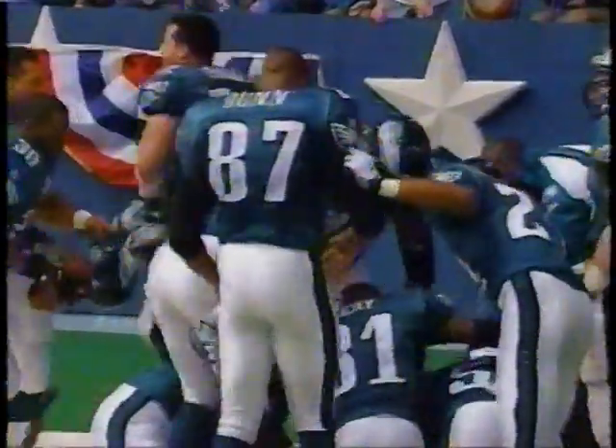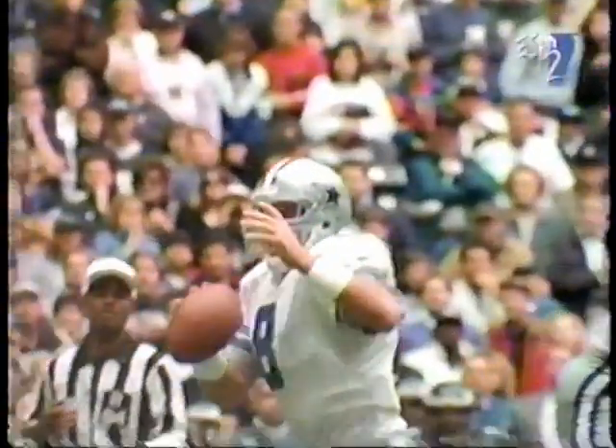A play that combined for 102 yards - touchdown! Two mistakes by Aikman. Aikman is back - he is looking, here he goes. And the Eagles - here's the men coming up with the interception.